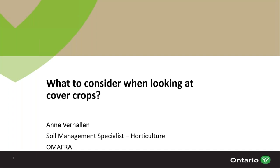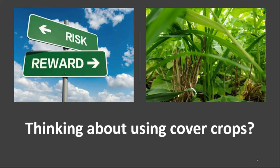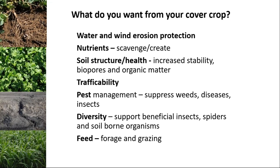Thanks Michelle. So we're going to talk about cover crops today. Bear with me, and please make sure you submit your questions as we go along because I'd much rather have a discussion than just have me talk. What to consider when looking at cover crops? Well, if we're thinking about using cover crops, we always have to balance the risk versus reward. Cover crops are not an easy-button type of thing. They require management and a fair bit of thought.